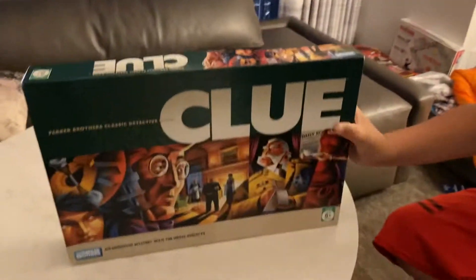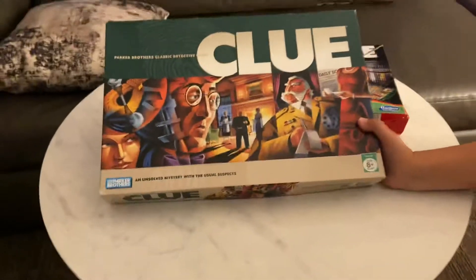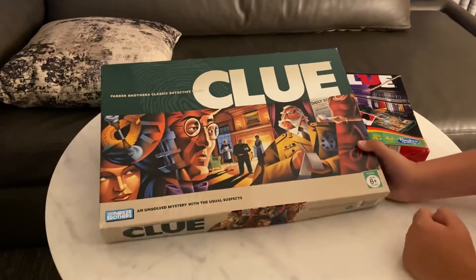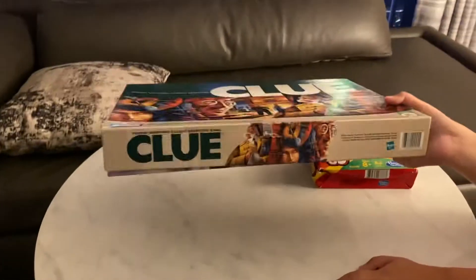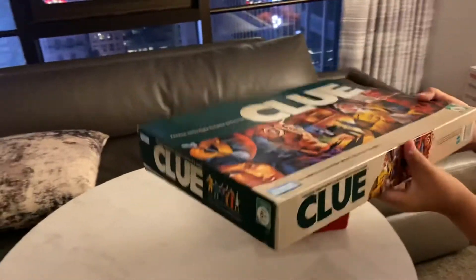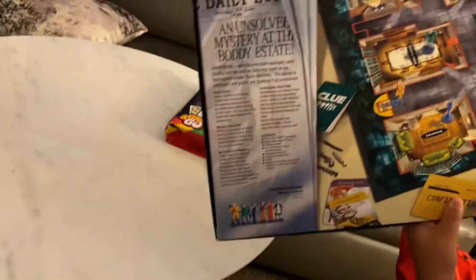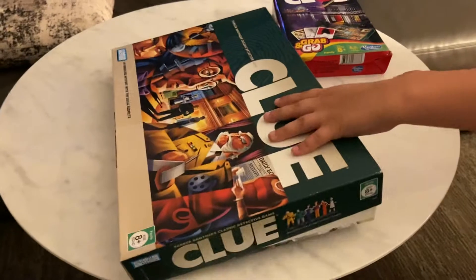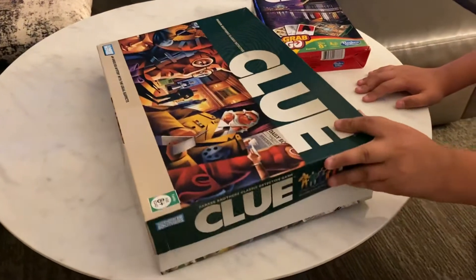Here's the 2005 edition of Clue — full-size edition. Ages eight and up. Here's the back, here's the bottom of the box, there's the back of the box, Parker Brothers dot com.